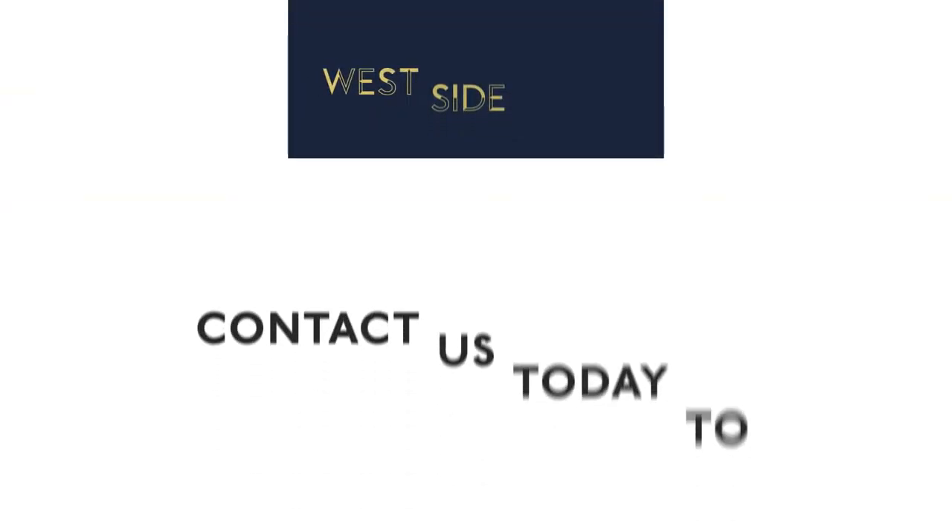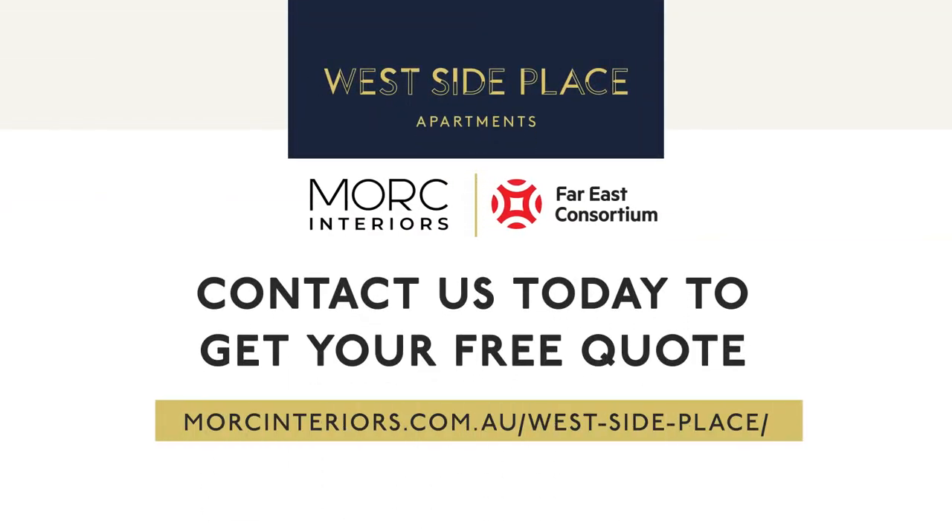Nothing gives us more joy than to see our clients walk into their professionally furnished apartments and enjoy their beautiful new home. Contact us today to get your free quote on how we can help you furnish your home. We look forward to creating the best lifestyle for you here at Westside Place.